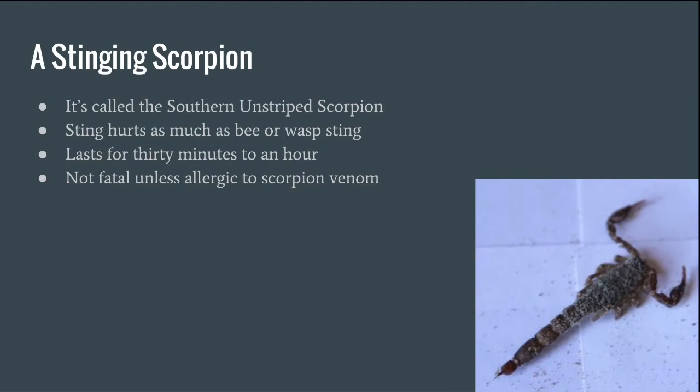This is a stinging scorpion — they're called the southern unstriped scorpions. Their sting hurts as much as a bee or a wasp sting, and it lasts for 30 minutes to an hour. Their sting is not fatal unless you are allergic to scorpion venom.